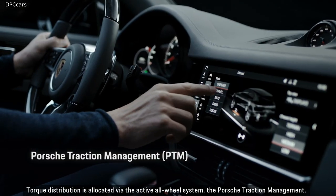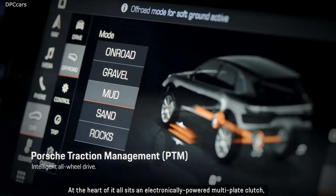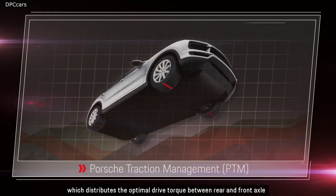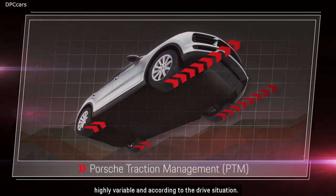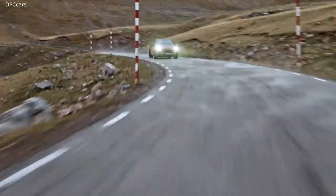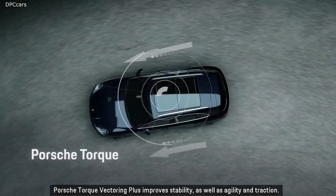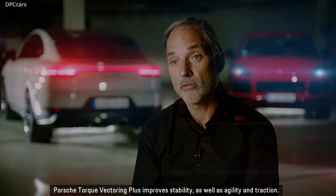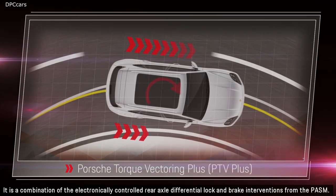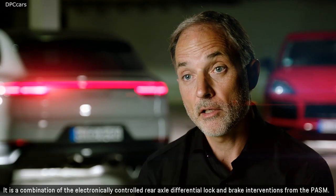Torque distribution is allocated via the active all-wheel system for Porsche's traction management. At the heart of it all sits an electronically powered multi-plate clutch, which distributes the optimal drive torque between rear and front axle in a highly variable manner according to the drive situation. Porsche Torque Vectoring Plus improves stability, agility, and traction through a combination of the electronically controlled rear axle differential lock and brake interventions from the PASM.